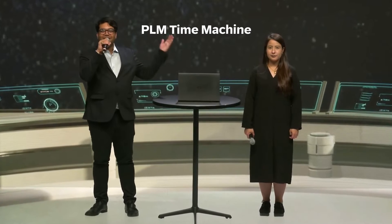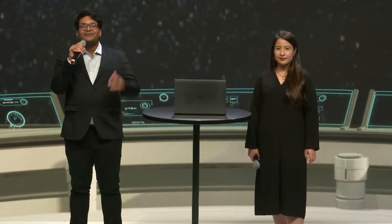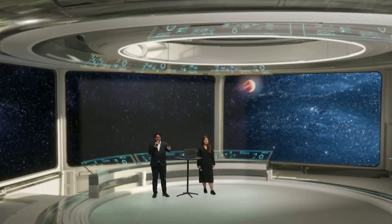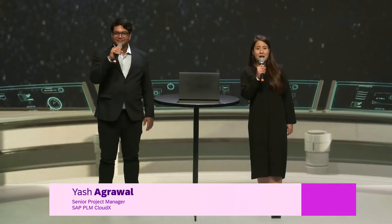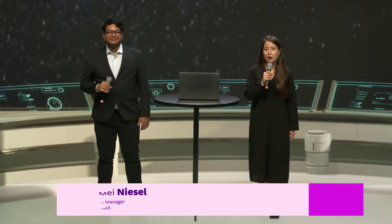Welcome to the PLM Time Machine, where PLM experts will take us on a worldwide tour of the evolution of PLM software. With the challenges of the past and the advancements of the present, let's see who can navigate the timeline the best. My name is Yash, and I'm Sarah, and today we have something really interesting lined up for all of you. We're going to be walking down the SAP PLM memory lane, but with a little twist.